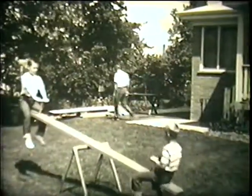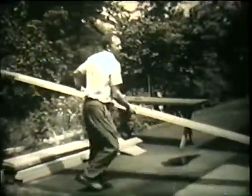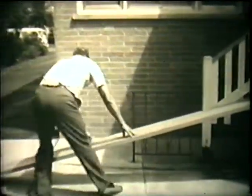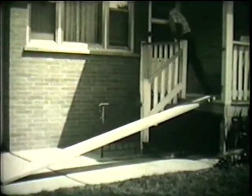Look carefully. We're going to find the machines in this yard. Mr. Simmons is building new stairs for his porch. He's going to use a board to help him walk up and down until the stairs are built. Did you see the machine he was using?